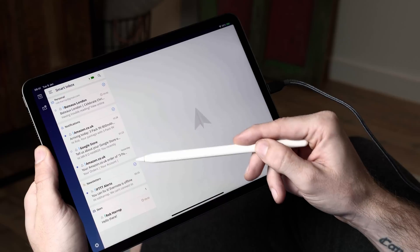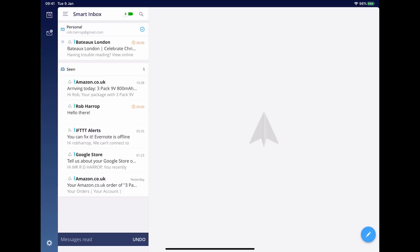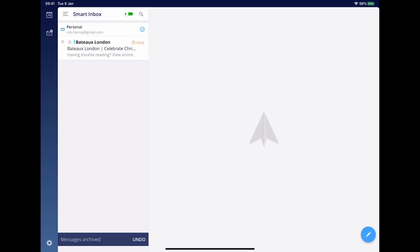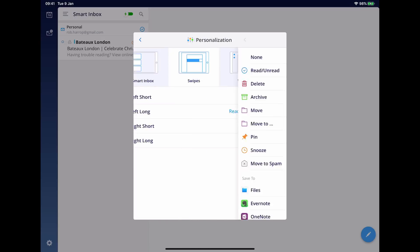The killer feature of Spark is its smart inbox. When you receive emails, they're automatically segmented into personal, newsletter, notifications, and a seen group. As you process emails in the first three groups and read them, they move into the seen group. You can operate on emails individually or on the group as a whole using swipe gestures, which are fully customizable — I have right swipe set to archive and left swipe to snooze. Spark is also available on iPhone, so my iPad and iPhone are set up exactly the same way, giving me a familiar interface for email wherever I am.